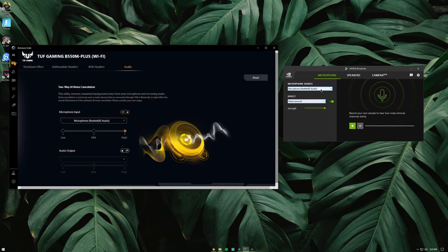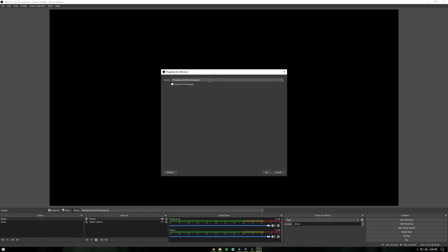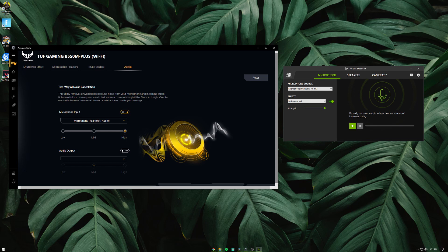In order to use any of them, you have to select your microphone as the input device so that the software can filter out the noise from that microphone. Once that is done, you have to select Nvidia Broadcast or Asus noise cancelling as your input into whichever software or game in which you want your filtered voice to go.